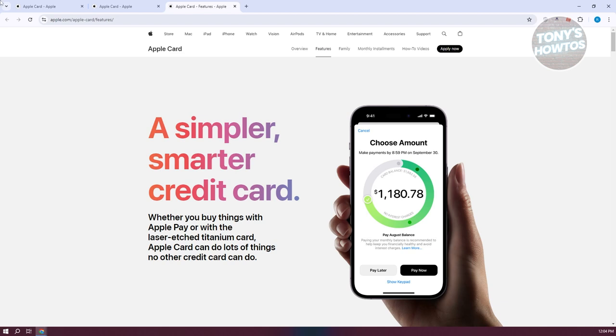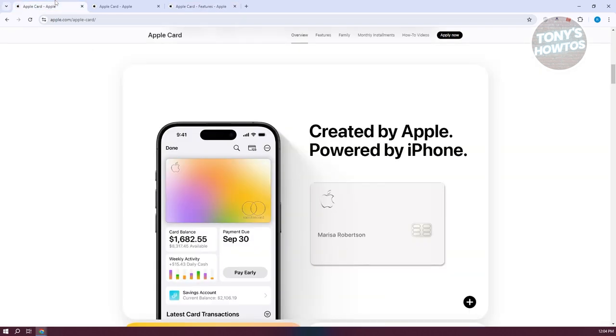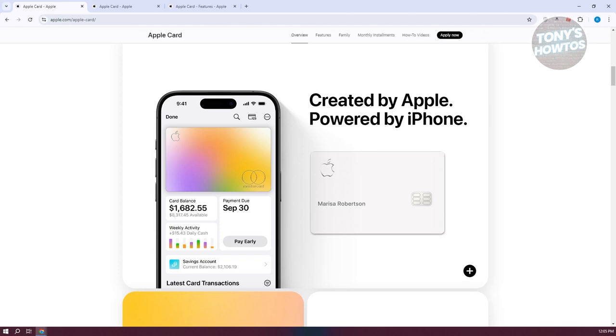Adding other people to your account as authorized users is not possible with Apple Card, which could be inconvenient if you typically share your credit card with family members. Unlike some other credit cards that offer special promotions, cash back deals, or various retailer offers, the Apple Card doesn't have many of these extra offers.